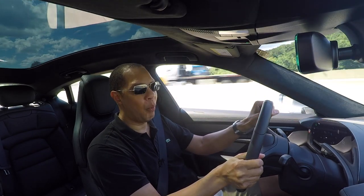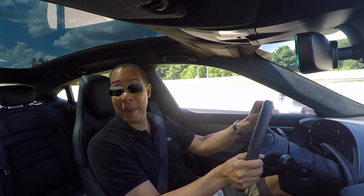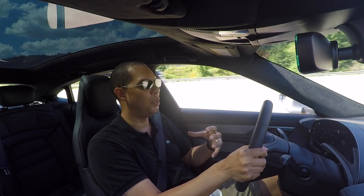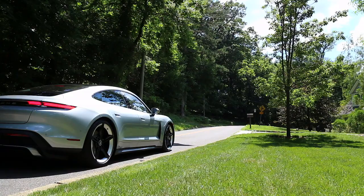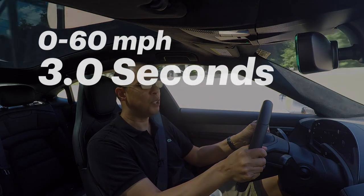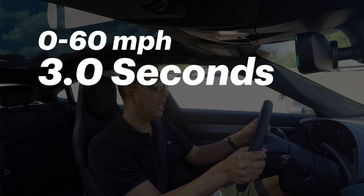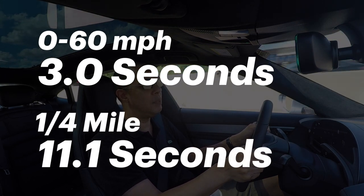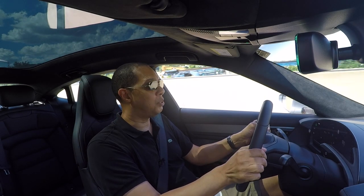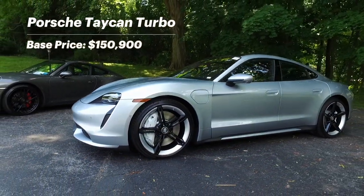I did a launch control earlier with my wife in the car and she was mad at me. She was like, 'That almost made me throw up.' That's how much G-force pushes you back in the seat during launch control — it's just intense. Zero to 60 in launch control takes three seconds according to Porsche, and that's probably conservative. The quarter mile will be done in 11.1 seconds, also probably conservative. Those are just monster numbers, and you have the comfort of a sedan. It's so quiet in here.